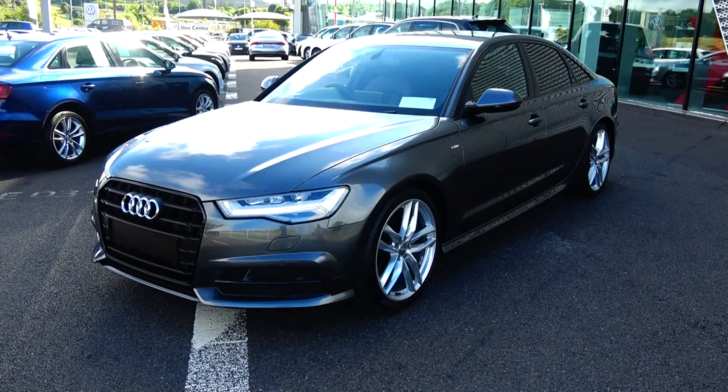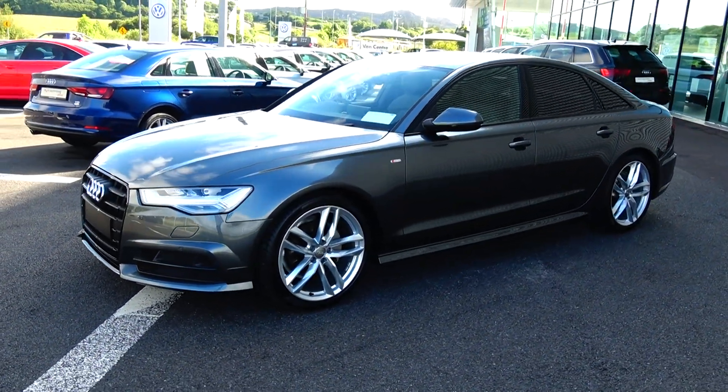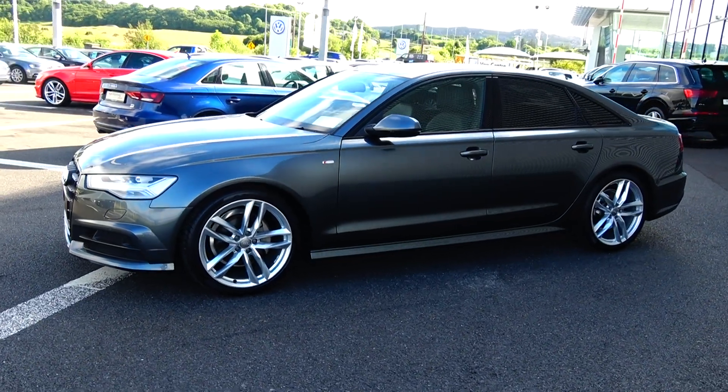Features include full LED lights, front and rear parking sensors, and high gloss black trim surround on your single frame Audi signature grille.